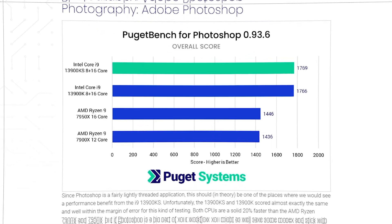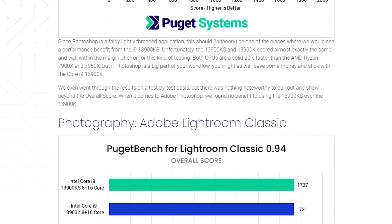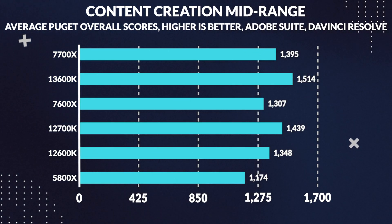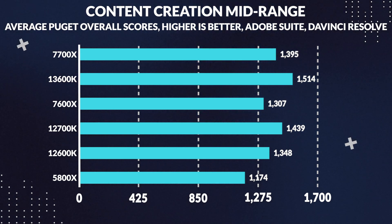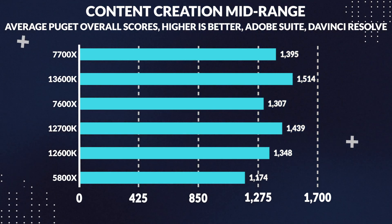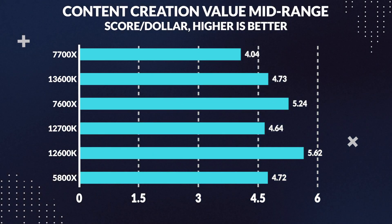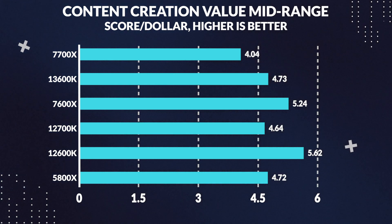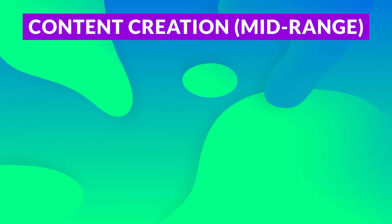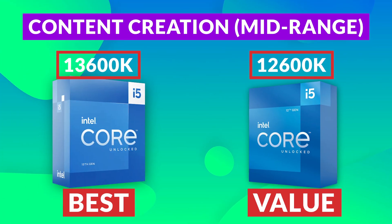Now, there is the 13900KS, but the difference between it and the non-special edition is exceedingly small, and it's not worth the much higher price tag. For mid-range content creation, the 13600K is the winner, beating even the 7700X by 9% and the last-generation 12700K by 5%. Moving to value, the last-generation 12600K represents the best value here, supplying decent performance at a $240 price tag and even outperforming the 7600X by 3%. So to sum it up, the 13600K is the overall winner, with the 12600K being the best overall value.